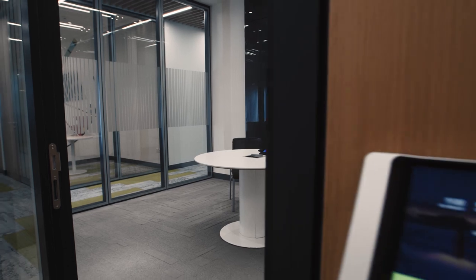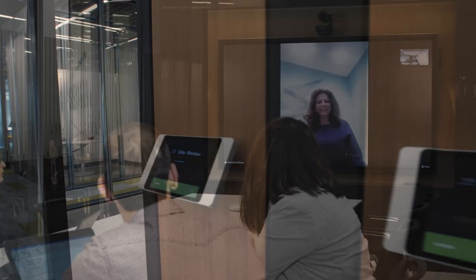The user experience has been taken into consideration. For example, if you go to any room, you will see that even the smallest audio-video room has a room booking panel and a camera. So you can go into a small room and have a video conference without the need of a computer — you just enter and do your video.